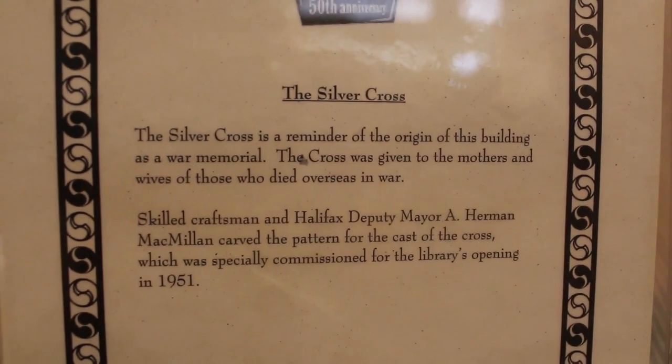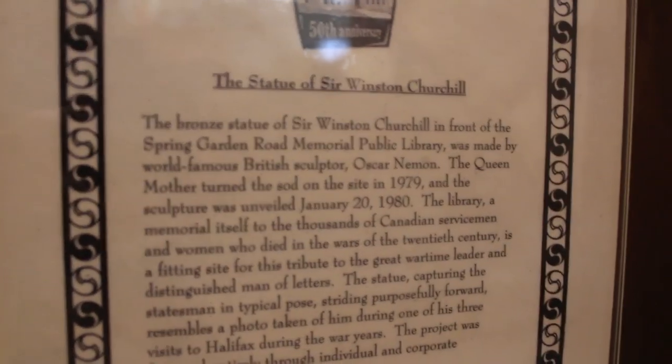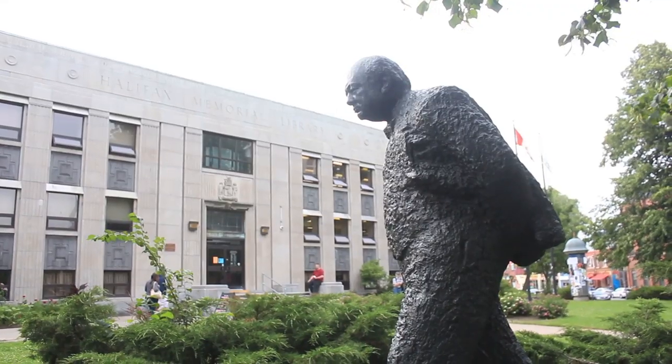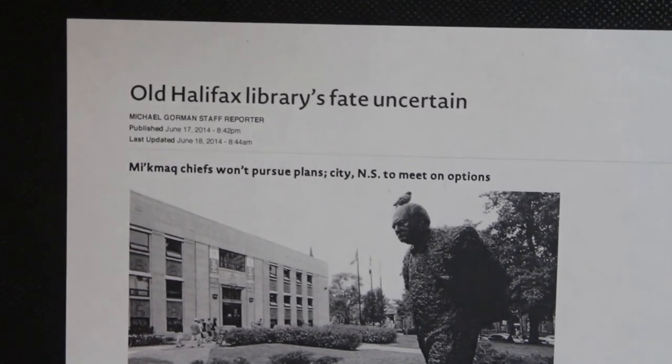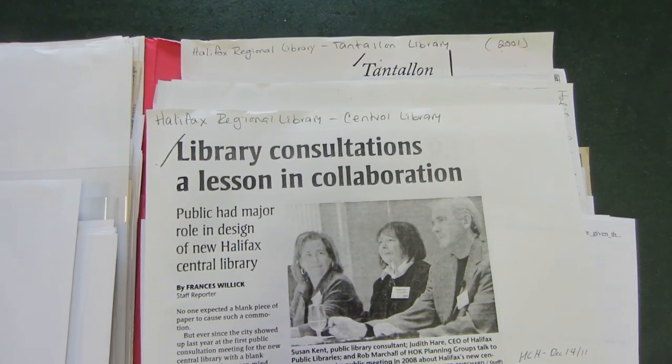But of course this does come with some controversy. We are in Halifax after all, and Halifax and controversial developments, you know. The construction of a new library brings with it the issue that the original building is essentially a memorial to those that served in the First and Second World War. And while steps are being taken to have the new library commemorate some of that history, the actual fate of the building is up in the air, with few groups interested in maintaining it once it's closed. However, the general notion is that a new library has been a long time coming, and in comparison to other developments, it's actually been run fairly smoothly with an extensive public consultation process.